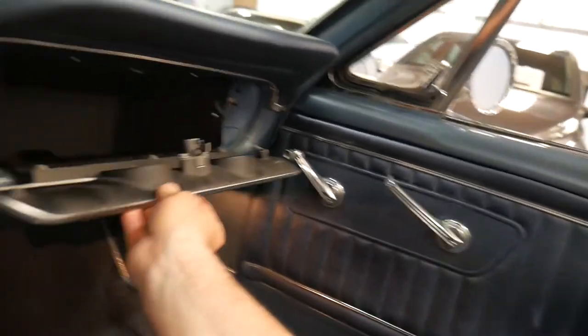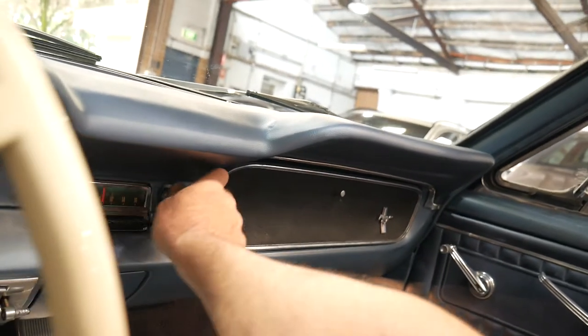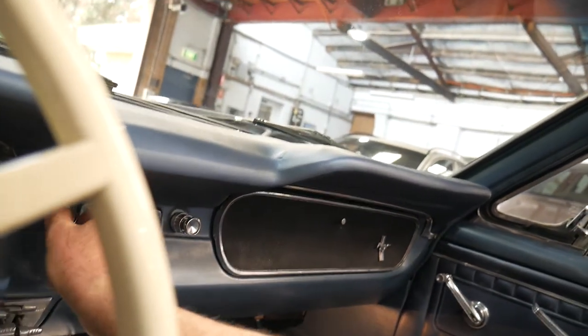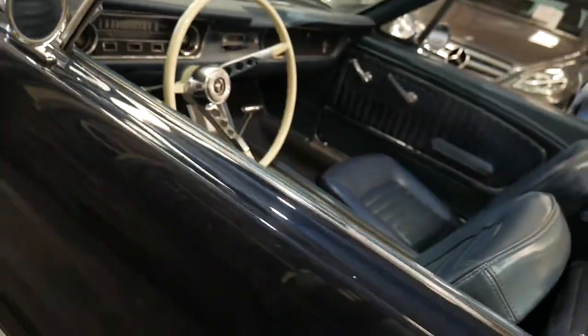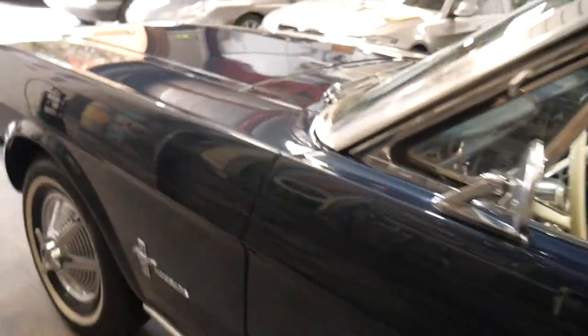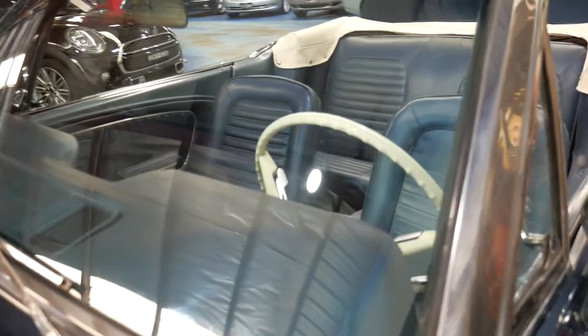Inside the glove box is all original, original radio — not sure if that's going to work. The buttons work, which is nice. It's just one of those cars that you really need to see in person to fully appreciate. There's a little area on the interior on one of the seats which needs re-stitching, which we will attend to. The windscreen's lovely, it's got its original import documents.